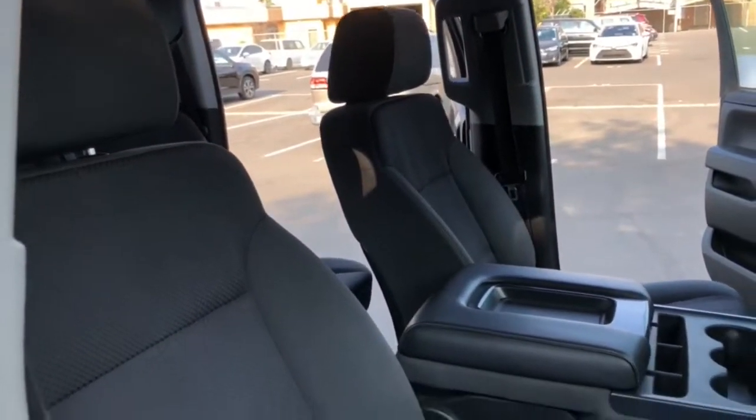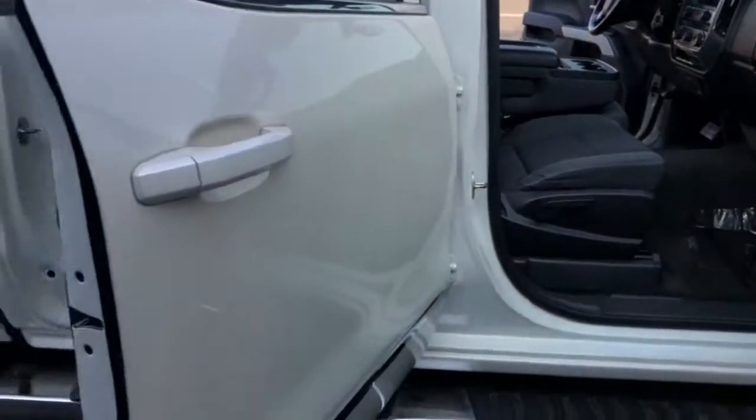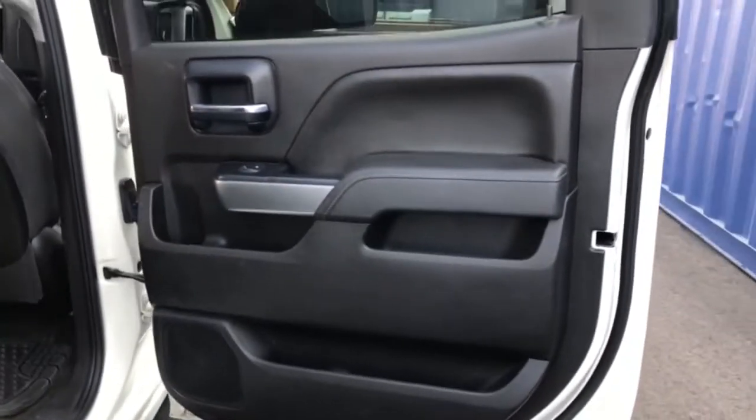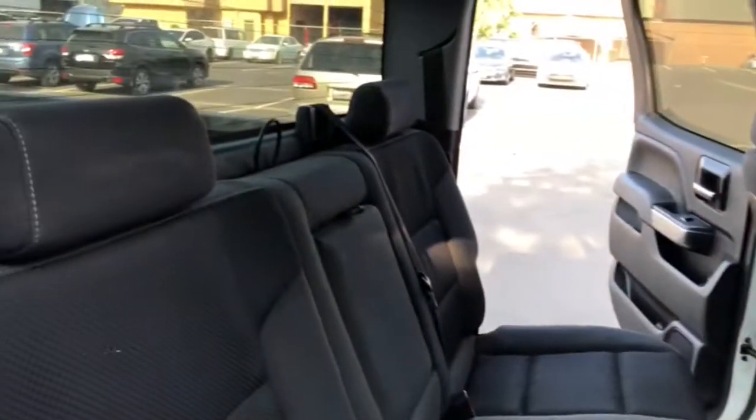The following are some of this vehicle's highlighted options: keyless entry, iPod and MP3 input, 4x4, satellite radio, 8-cylinder engine, heated mirrors, backup camera, chrome wheels, fog lamps, and dual-zone AC.